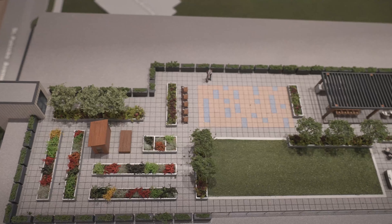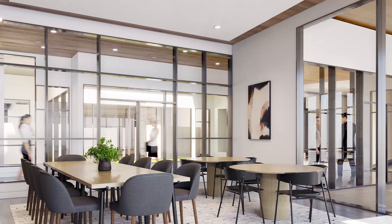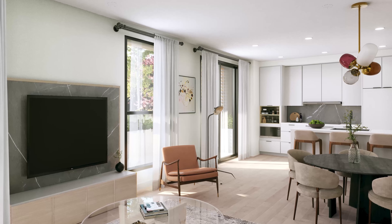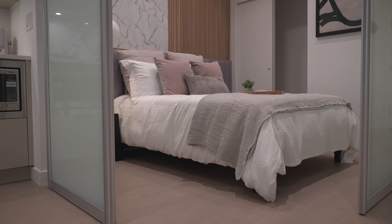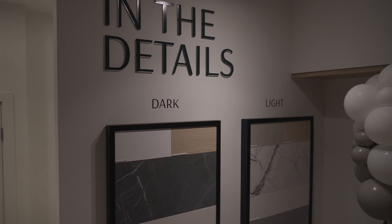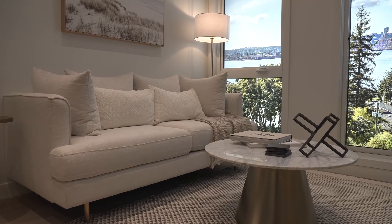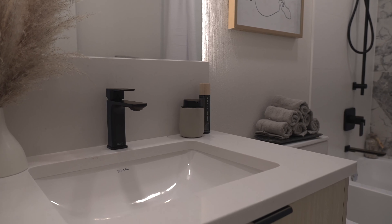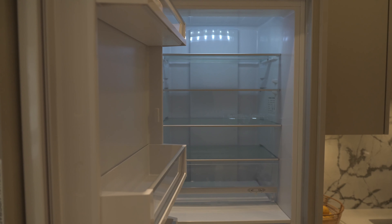Defined by open layouts, abundant natural light and designer lighting and finishes throughout, the residences at Innova are a fresh take on upscale city living. Key features include residences ranging from 436 square feet to 1,228 square feet, optional flex layouts, hardwood flooring in the living areas, carpeted bedrooms, quartz countertops, modern flat panel cabinetry in the kitchen and baths, and exhibit kitchens featuring Fisher Paykel Energy Star appliances.